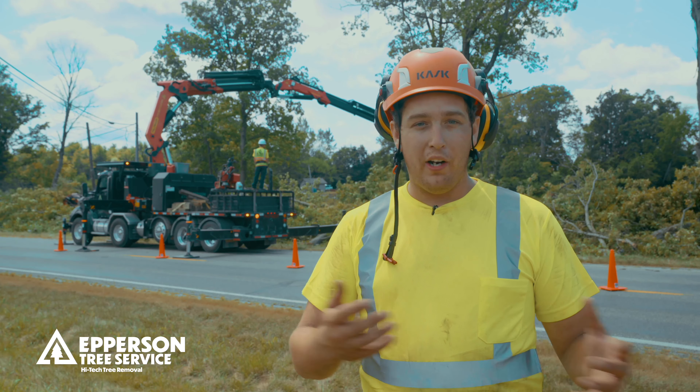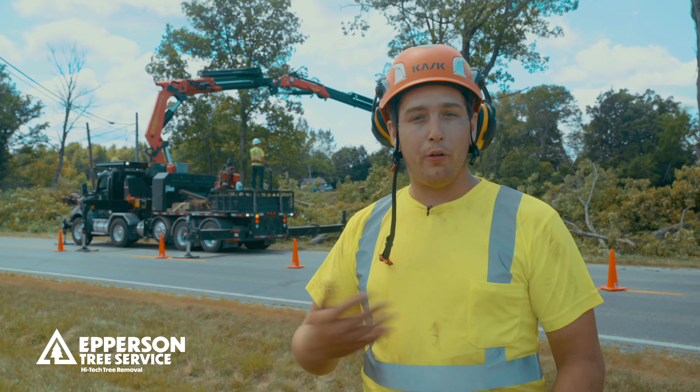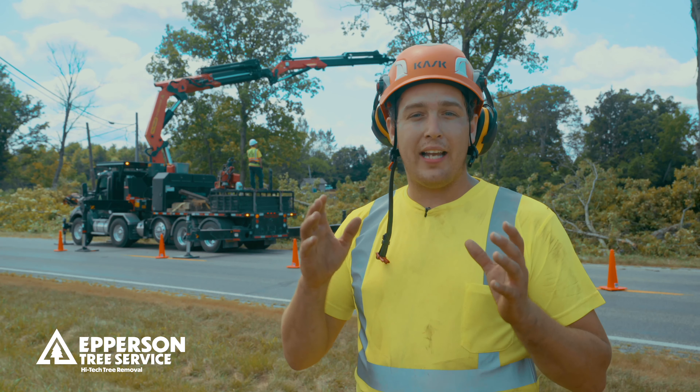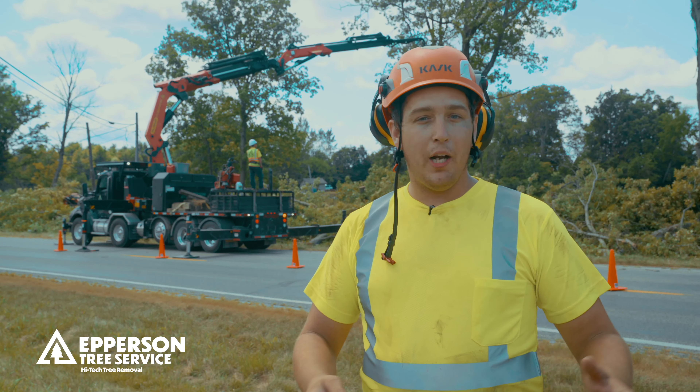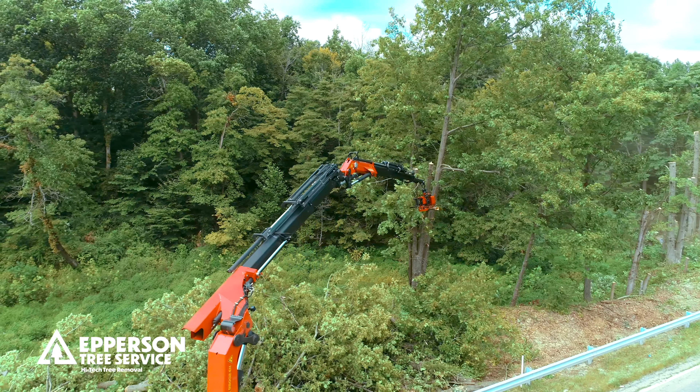I'm Andrew Epperson here with Epperson Tree Service. We're here at St. Joe Lake Dam today on a big project. We're taking out about a quarter mile of trees along this dam. The lake actually burst about three years ago and their goal is to come in and redo this lake dam and restore it to the way it was before.